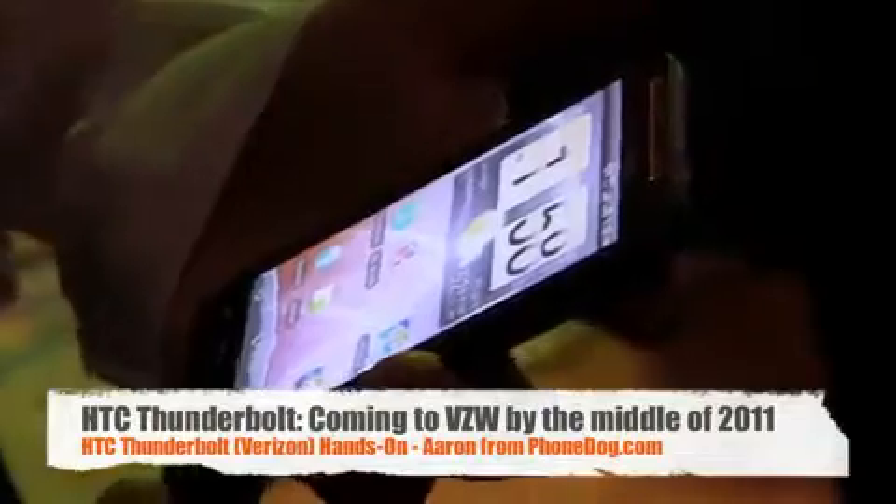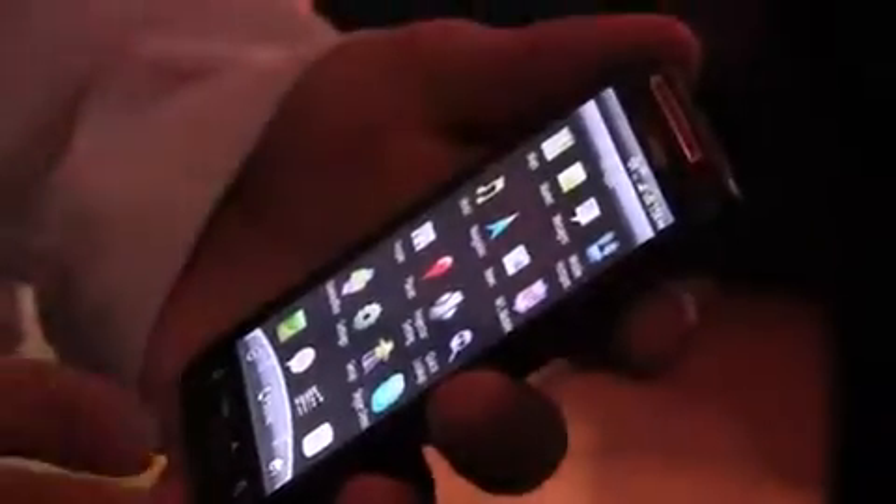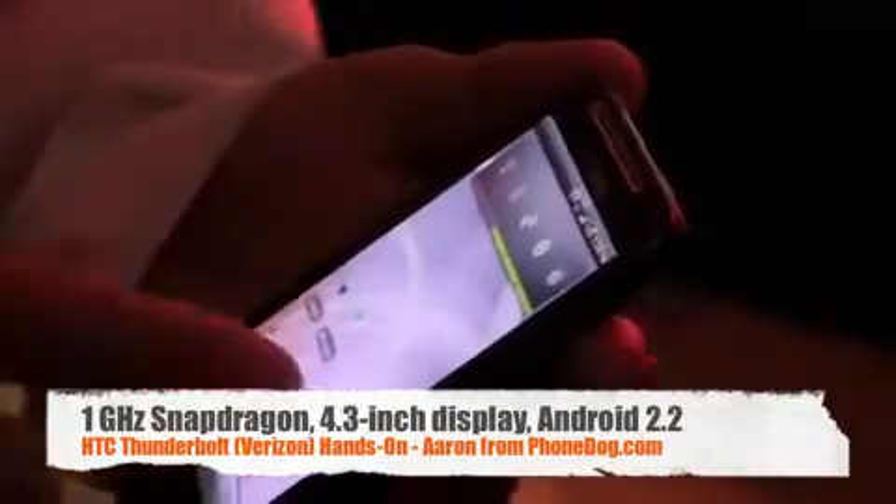It's got a 480 by 800 display and HTC Sense. One nice part about HTC Sense is you can go to all your screens and move them around to the position that you like. It comes with Skype mobile preloaded on it. The gaming experience is unbelievable, and then the web browsing — you can see it has the 4G LTE network right there on it as well.